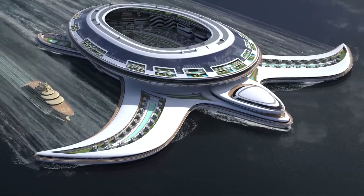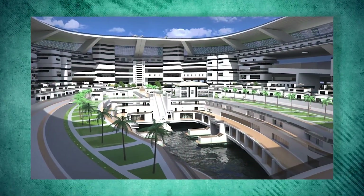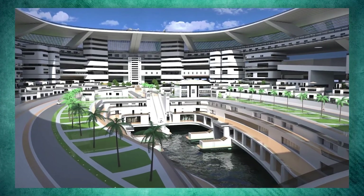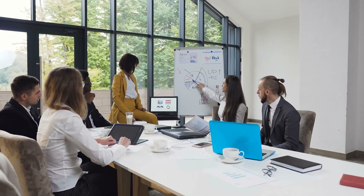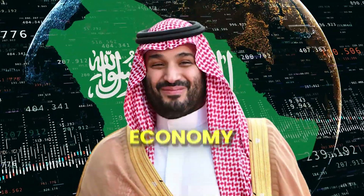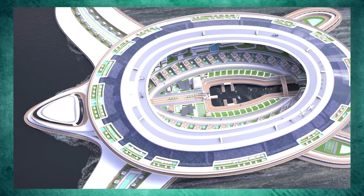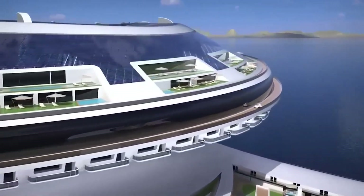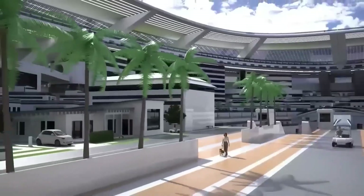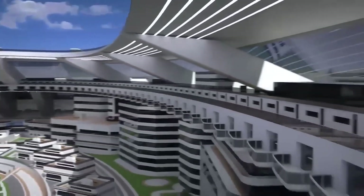Now let's see the potential impact of Turtle City. The Pangaeos Terriot project has the potential to have a substantial economic impact in Saudi Arabia. The project is expected to generate billions of dollars in revenue and create thousands of jobs. It will also bring in foreign investors and tourists, which will boost the local economy and open up new growth opportunities. The project's commitment to sustainability will benefit the environment as well. The floating city will reduce its carbon footprint and impact on the surrounding marine ecosystem by utilizing renewable energy sources and implementing waste management and water treatment systems.